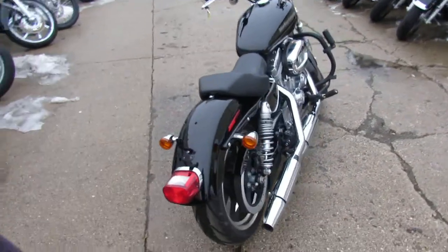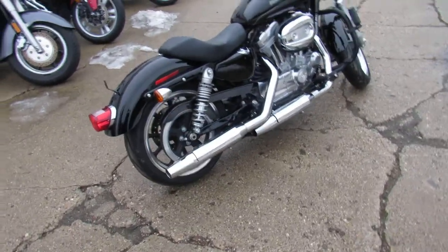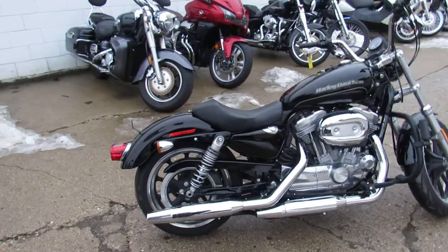We've got over 650 bikes, over 400 used Harleys. We've got guaranteed financing, we've got lease programs.